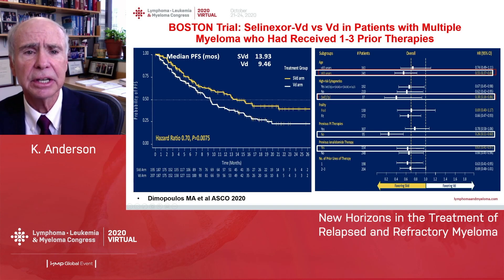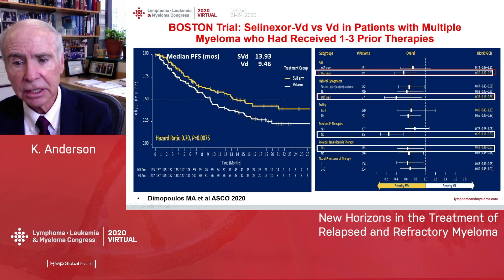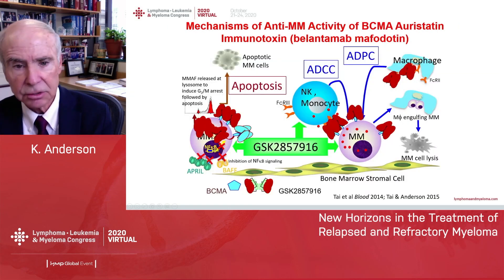Very recently, selinexor has been combined with Velcade-dex and compared to Velcade-dex in earlier relapse. Selinexor combined with Veldex was superior in this setting, particularly in older patients, frail patients, and those with high-risk disease.